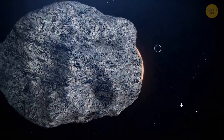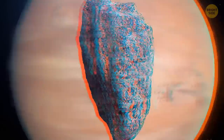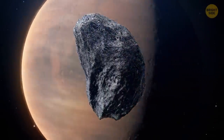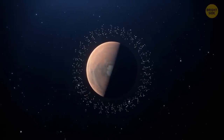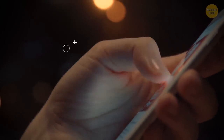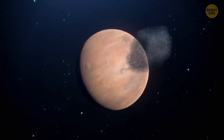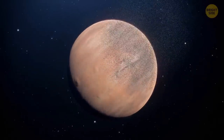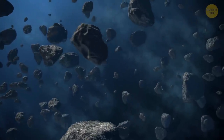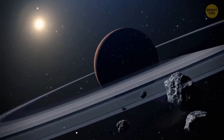The moons are shaped like potatoes, because their mass is too little for gravity to give them a spherical form. One day, Mars will get a ring of its own — it might happen in the next 20 to 40 million years. Mars' gravitational forces will tear apart the planet's largest moon, Phobos. Some chunks of the former moon will crash into Mars, and others will break apart and create a ring around the planet. This ring might exist for at least 100 million years.